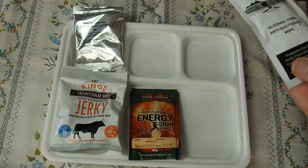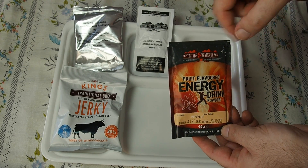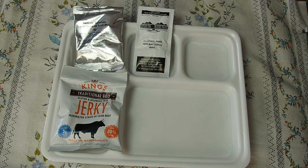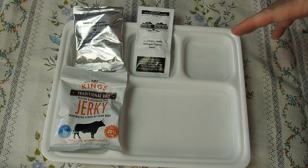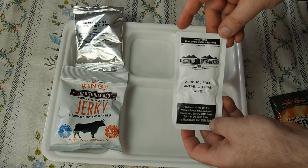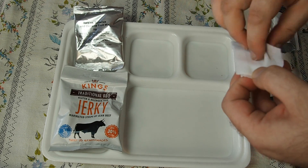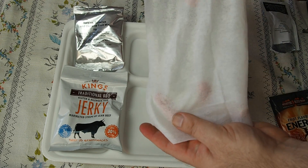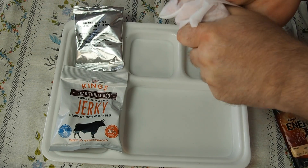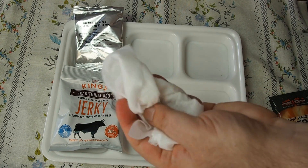Here we have the wet wipe and the energy drink. The energy drink is produced by the Beyond the Beaten Track company, and it's for half a liter — quite big. Considering we have two of them plus coffee and tea, that makes a lot of drinking. The wet wipe is the biggest wet wipe in rations, I guess. If you compare it with the Polish wet wipe, it is one fourth of this. It is not paper but a kind of tissue, with a very neutral smell — alcohol-free but antibacterial.